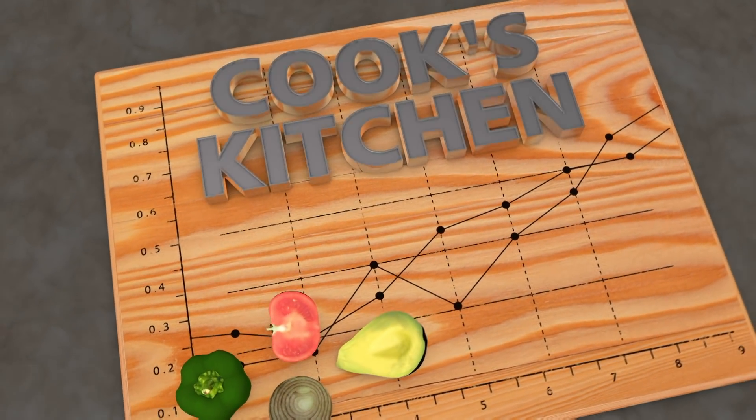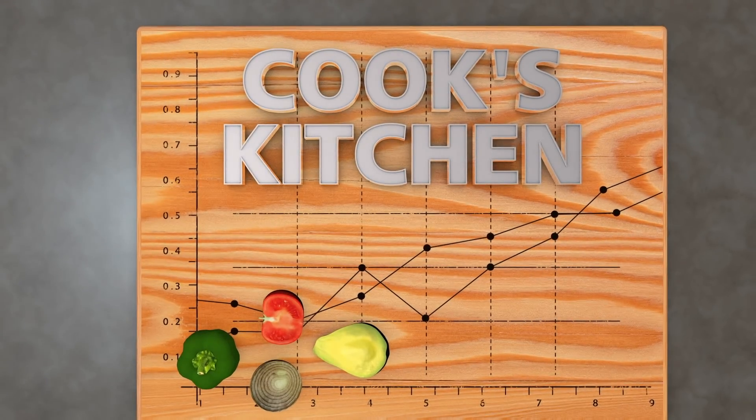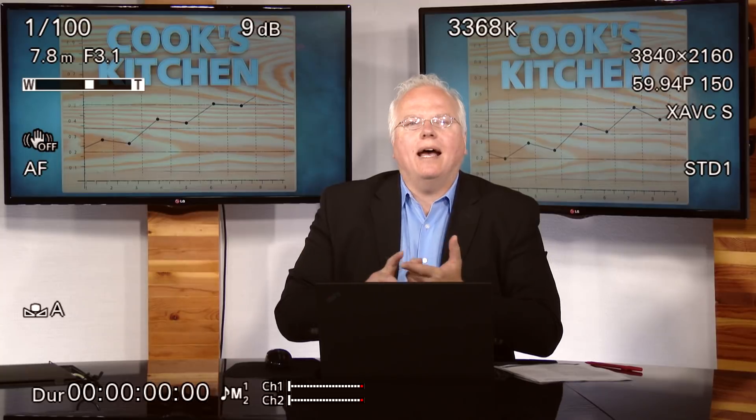Welcome to Recipes for Technical Trading Success in Cook's Kitchen. Have you had your chromosomes tested yet? Maybe you have, or maybe you know somebody who's done a 23andMe test or an Ancestry.com test to find out your lineage, your genealogy. Those are fun to do, very interesting, lots of stuff to talk about among friends and family if you so choose.